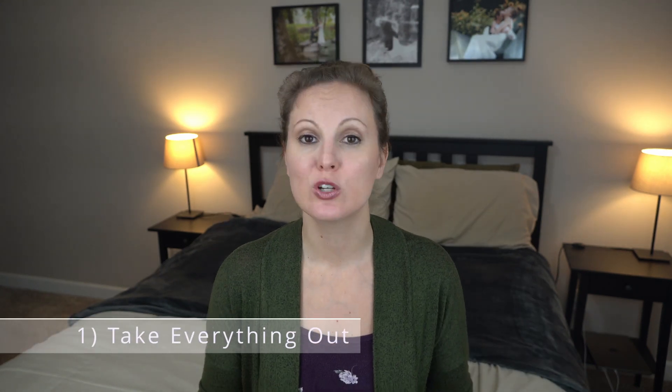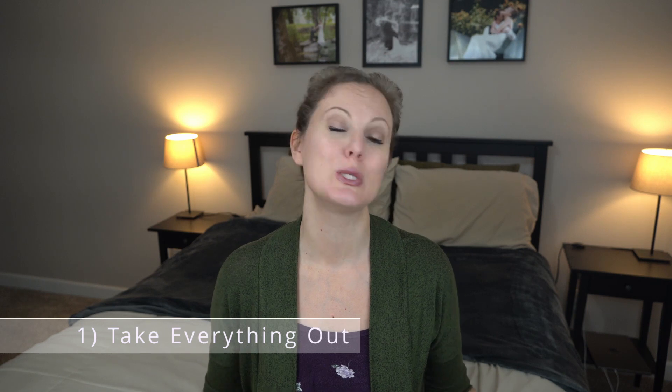Step one is to take everything out. If you are doing the room by room method, this means you need to take everything out of the space that you are decluttering. If you are doing the category method, you need to gather up everything in that category and have it in one place. Yes, things will get worse before they get better, but this is the best way to ensure that your house gets completely decluttered and you aren't leaving any stone unturned.